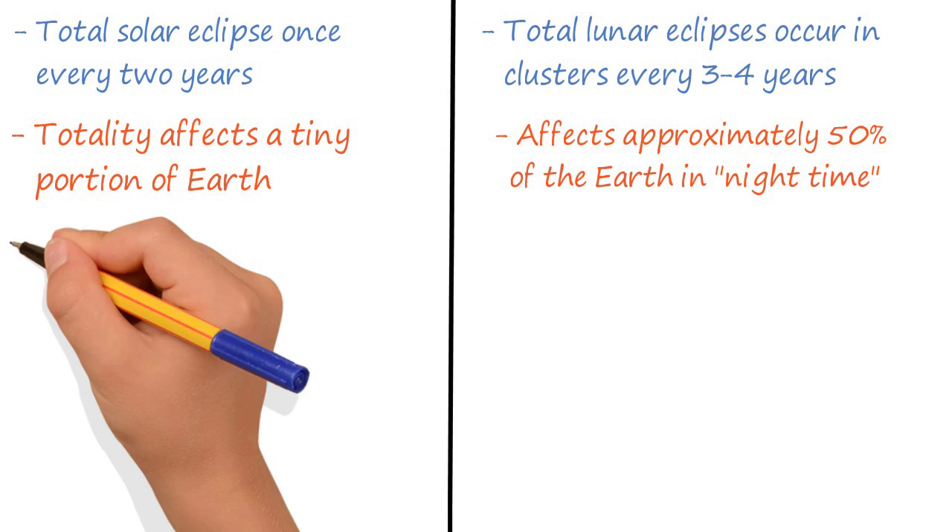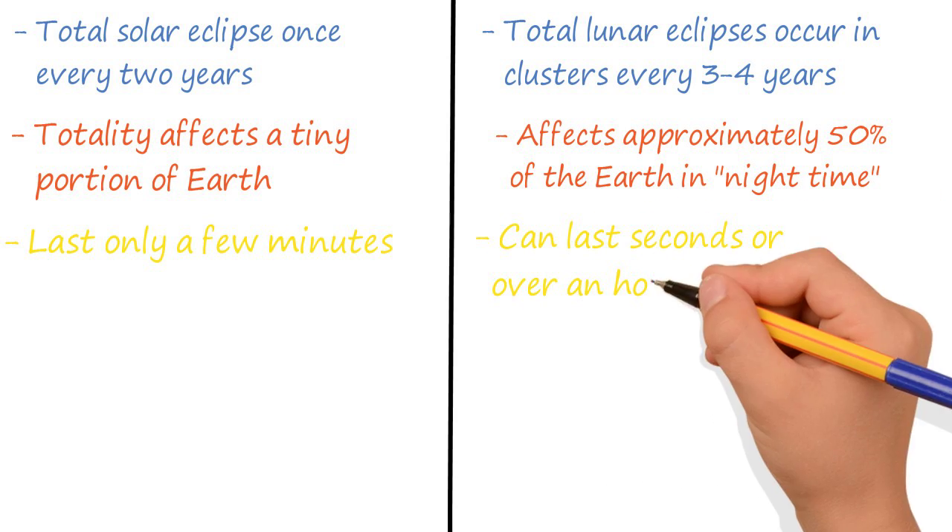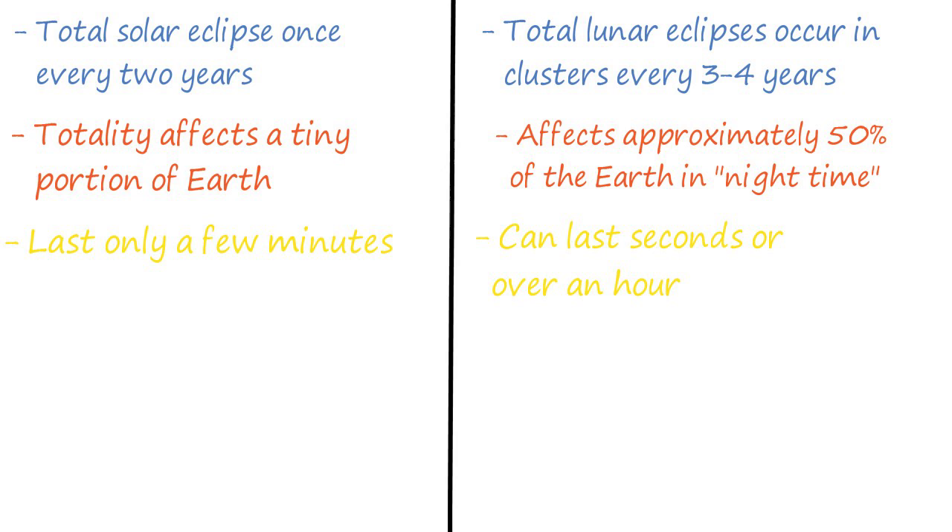Solar eclipses are relatively short, lasting only a few minutes. The upcoming eclipse will be two to three minutes, depending on location. The process itself is much longer, but the actual total eclipse — totality, as it's called — is only a few minutes. A lunar eclipse can last from seconds to well over an hour, and can be seen by anyone on the night side of Earth.